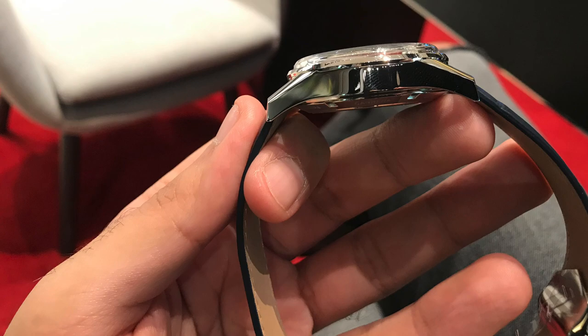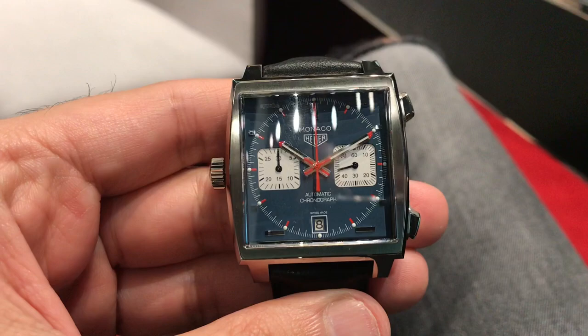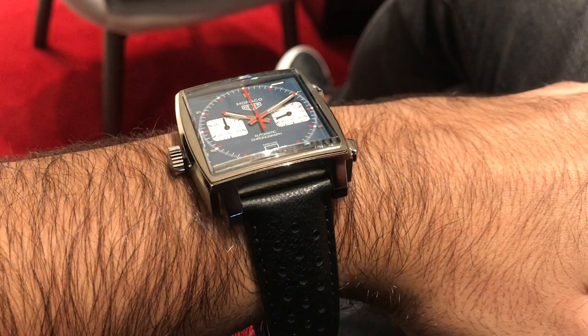Then on to the Monaco re-editions — again really nicely finished, although a little big for my liking.